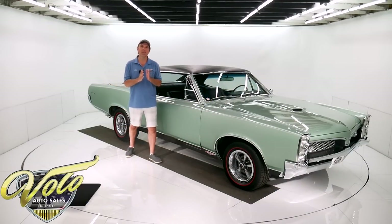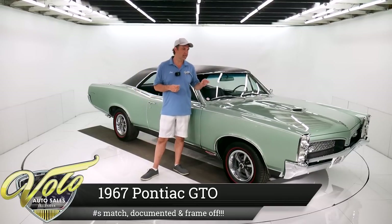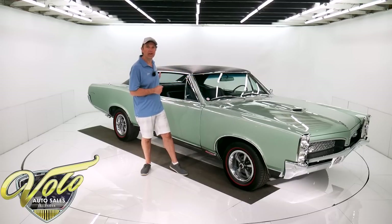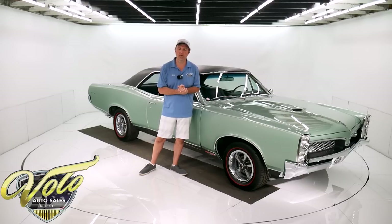It is my absolute pleasure to show you this 1967 GTO. This is one of my most favorite cars that's come through here in the last year or so. It is a documented HO 400 factory four-speed 355 posi, loaded to the gills with options. All numbers match. Born as you see it. It's documented by Pontiac Historical Service and it's had a very high quality body-off-frame restoration. It just has everything going for it.